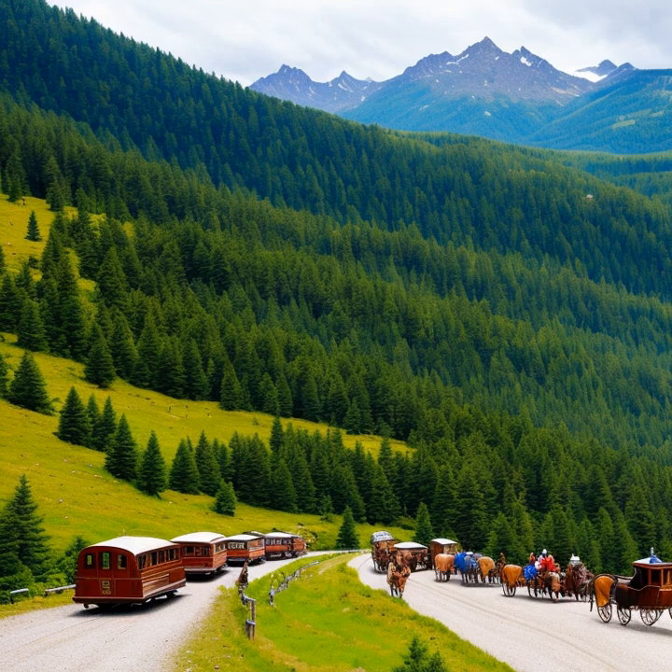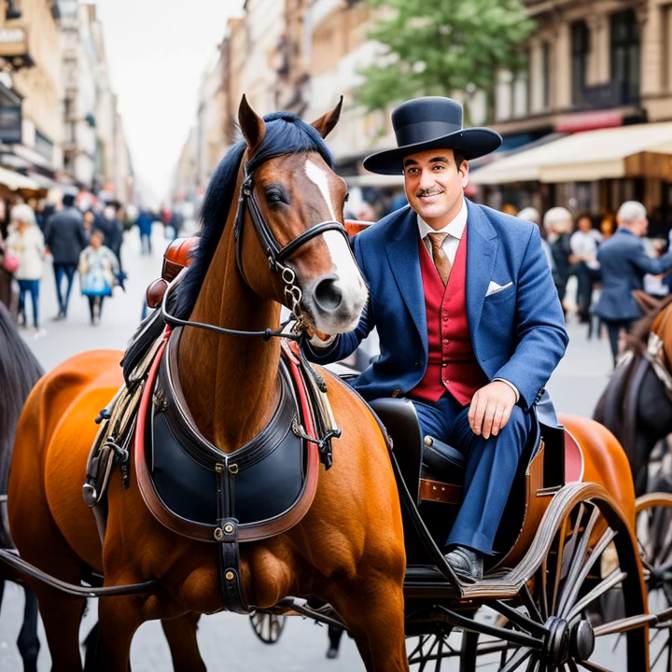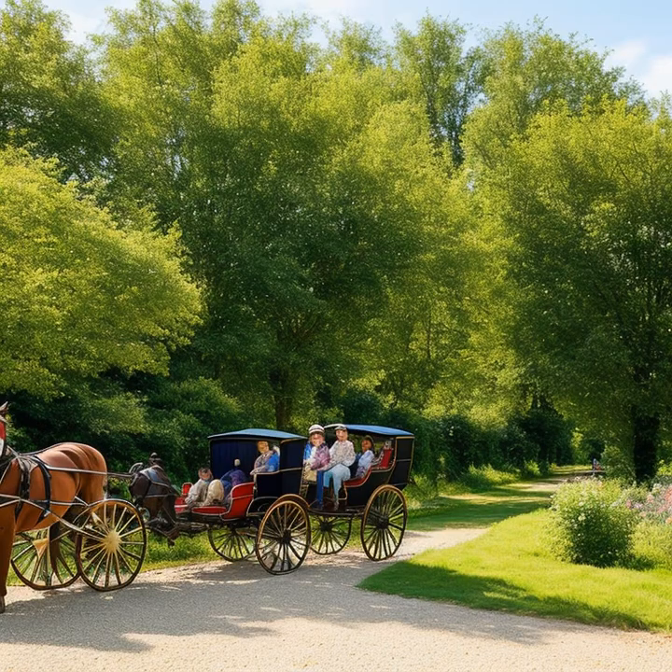Trade routes were established, and economies flourished as merchants, traders, and travelers relied on carriages to transport their goods and themselves. This connectivity between cities and countries allowed for the growth and expansion of empires, as well as the dissemination of knowledge, art, and technology.